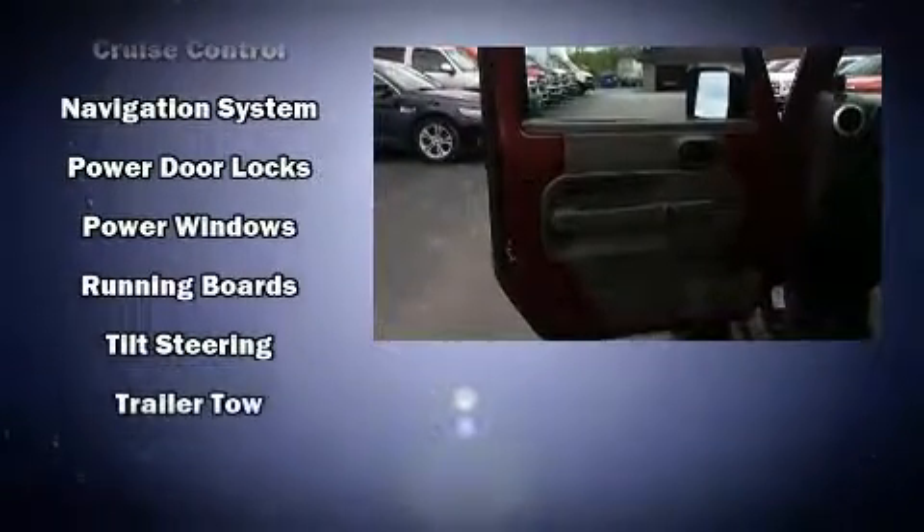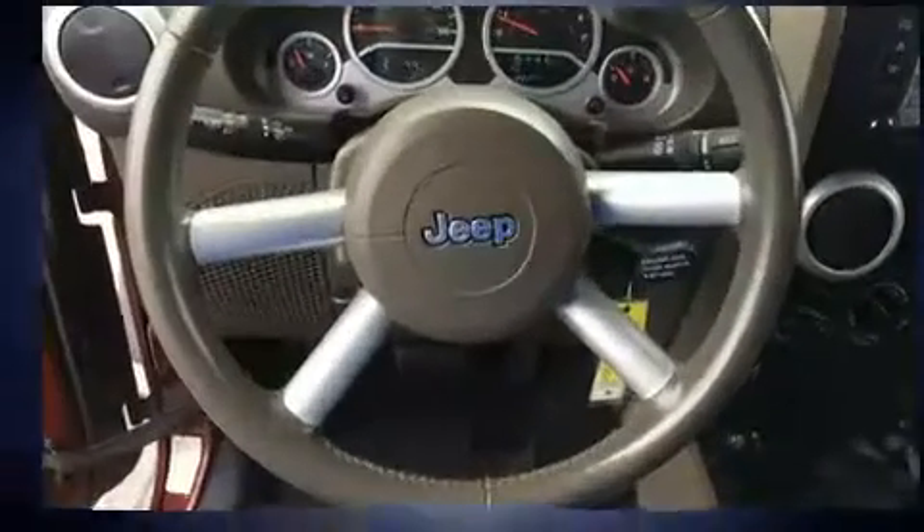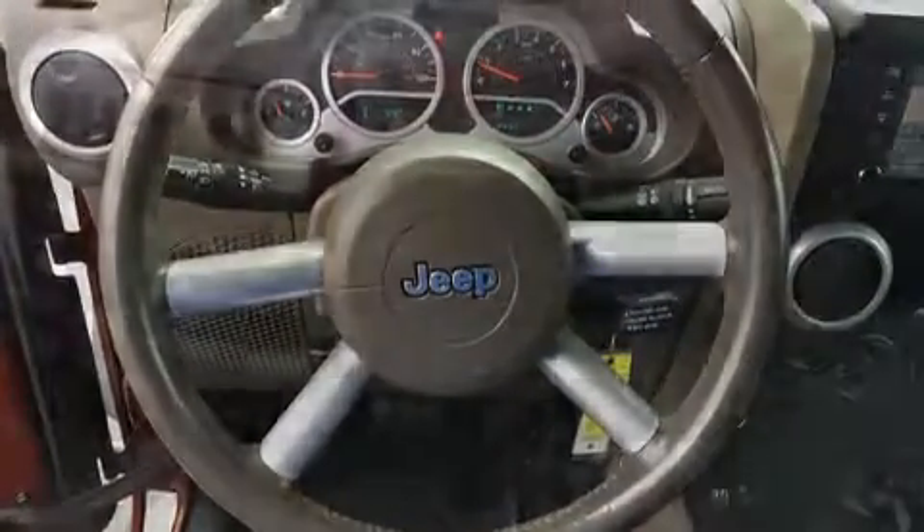Additional safety features include a panic alarm, four-wheel disc brakes with ABS, and for added security, Dynamic Stability Control supplements the drivetrain.